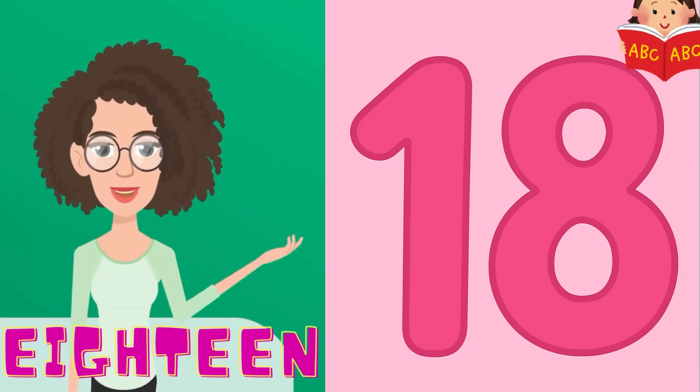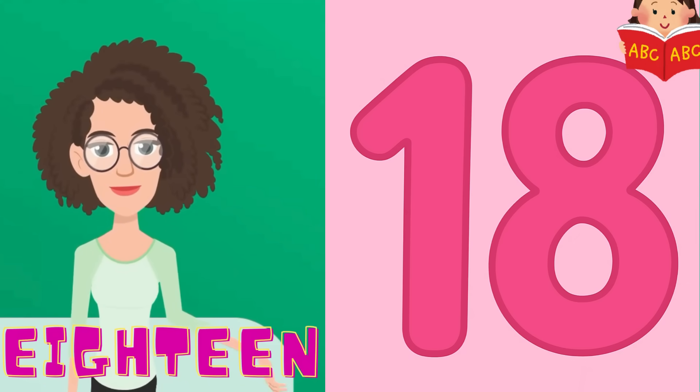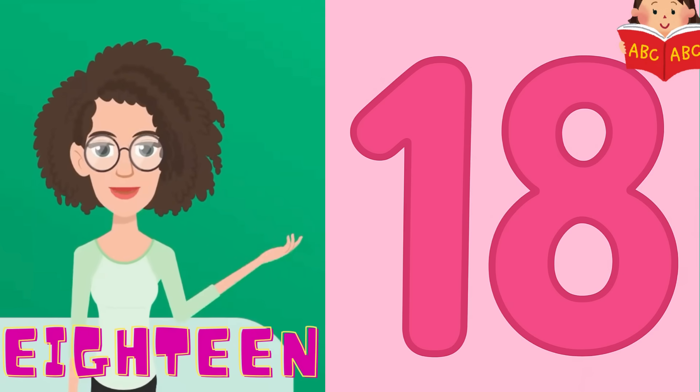Now, look out for 18. 18 is a fun number with 1 and 8. Let's say it together: 1, 8, 18. Great work.